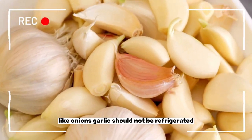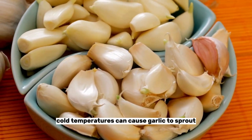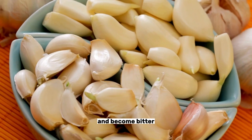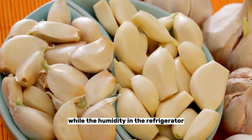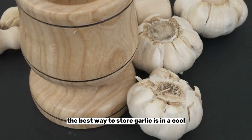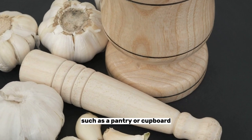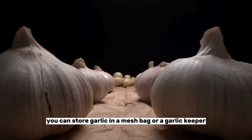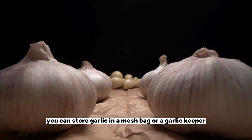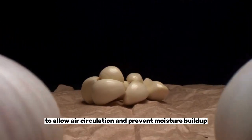Number six: garlic. Like onions, garlic should not be refrigerated. Cold temperatures can cause garlic to sprout and become bitter, while the humidity in the refrigerator can lead to mold growth. The best way to store garlic is in a cool, dry place with good air circulation, such as a pantry or cupboard. You can store garlic in a mesh bag or a garlic keeper with ventilation holes to allow air circulation and prevent moisture buildup.